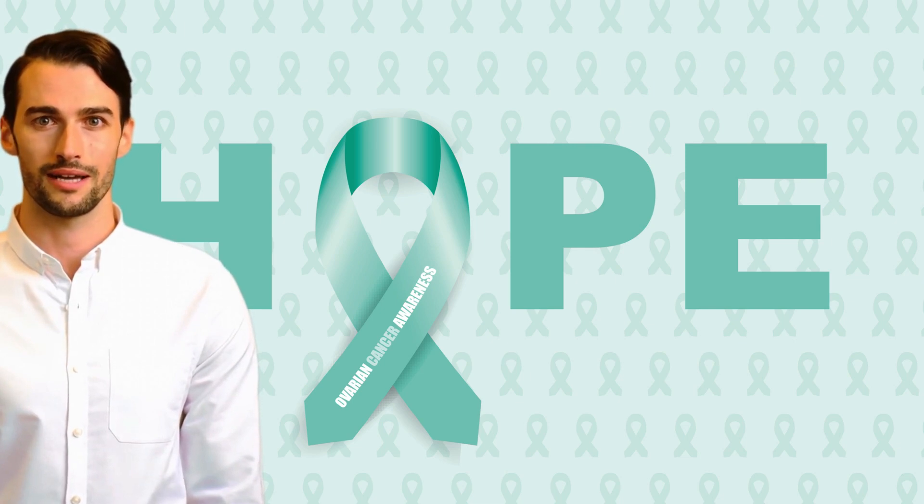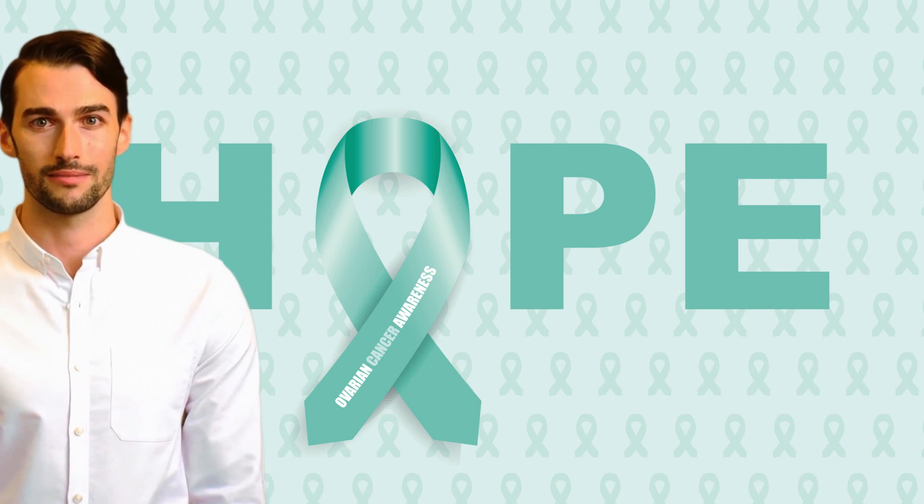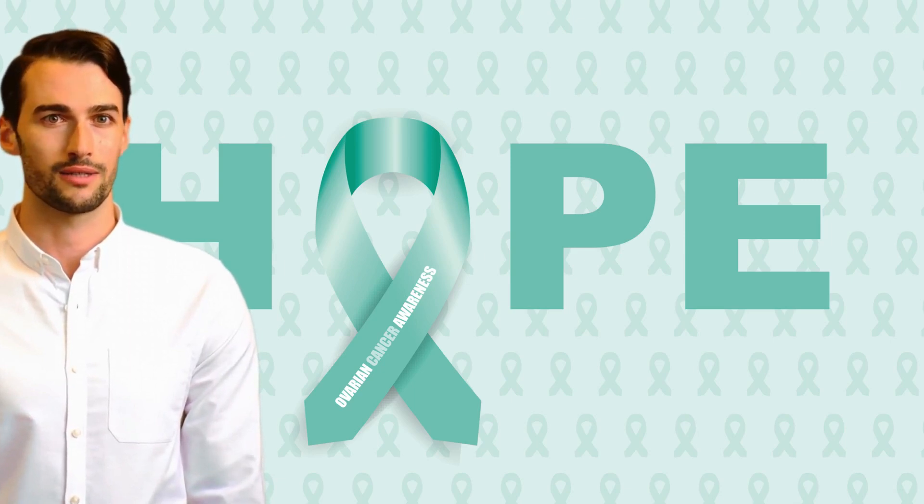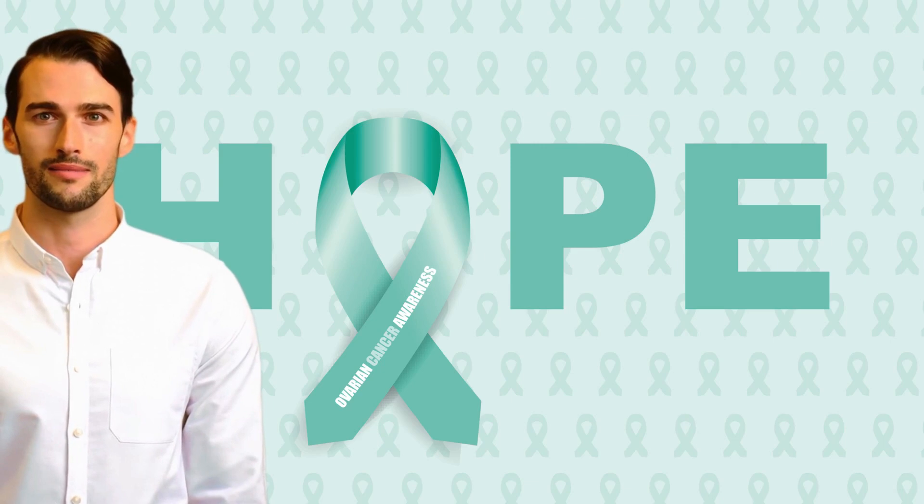This can lead to an unnecessary cancer scare and undue anxiety and trauma, if cancer is not detected. In contrast, the Clio Surgical Triage Test is a simple blood test that accurately distinguishes benign from malignant disease, without surgical intervention. Apart from the benefit of patients having an accurate diagnosis before surgery is considered, the test may result in early referral to gynaecological oncology treatment in the case of malignancy.